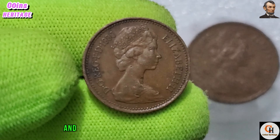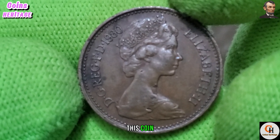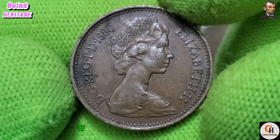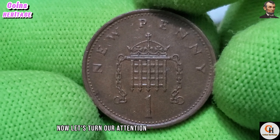The introduction of the one penny coin in 1980 was part of the government's efforts to modernize the currency system and address the economic challenges of the time. This coin symbolized a commitment to stability and progress, serving as a tangible representation of the resilience of the British economy.